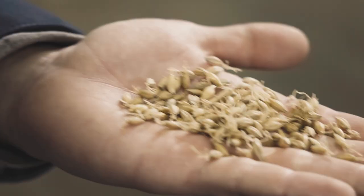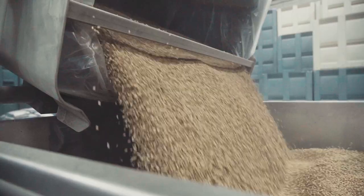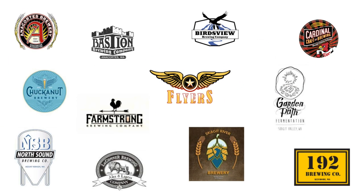Skagit Valley Malting takes the varietals and carefully germinates and kilns them to bring out their full taste and flavor. Twelve Skagit Valley breweries use the malt to make award-winning craft beers.